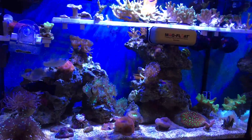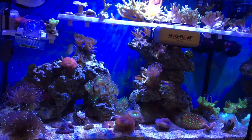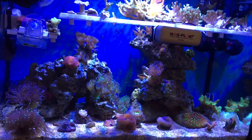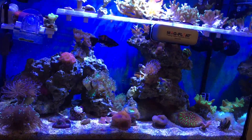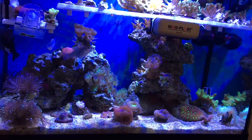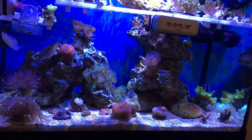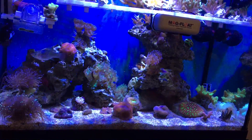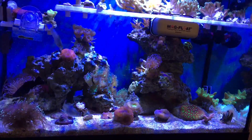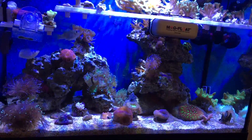For this tank, calcium needs to be somewhere between 450 and 475 — that's where I like to keep it. Magnesium I like to keep around 1400, and alkalinity I think is best somewhere between 8 and 8.5. The main thing about calcium and magnesium is that the magnesium level should be a minimum of three times what your calcium is. That ratio allows the calcium to become bioavailable to the alkalinity, and if the magnesium is too low you won't have that availability of calcium. So it's a really important ratio.